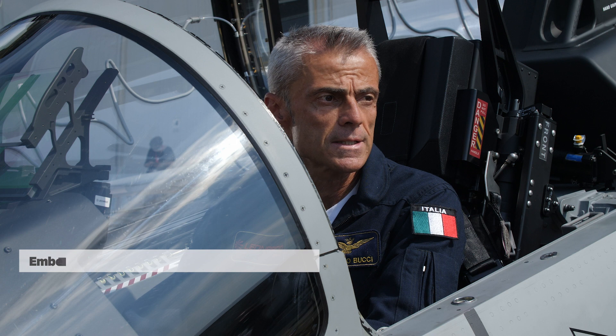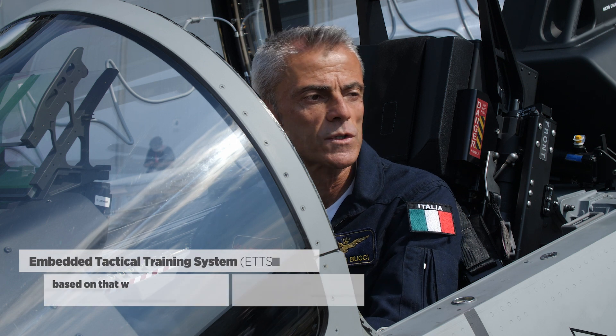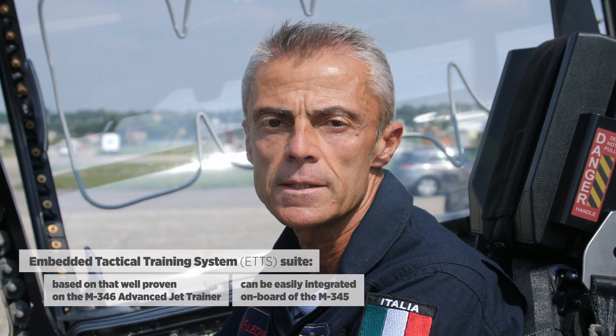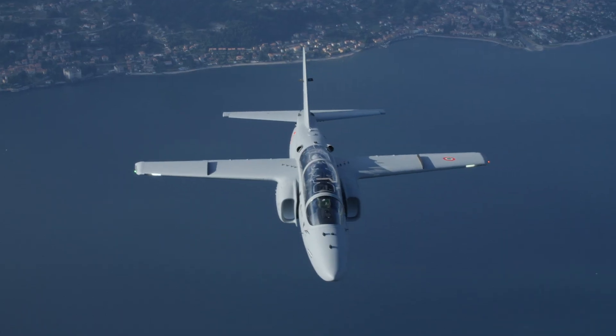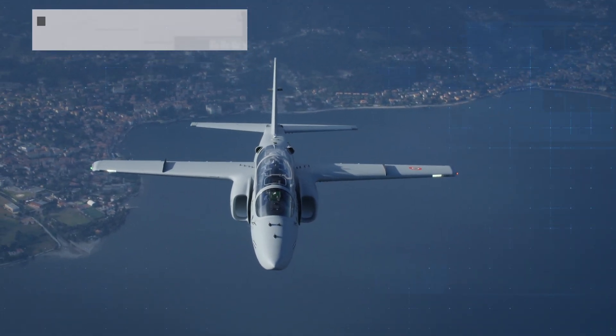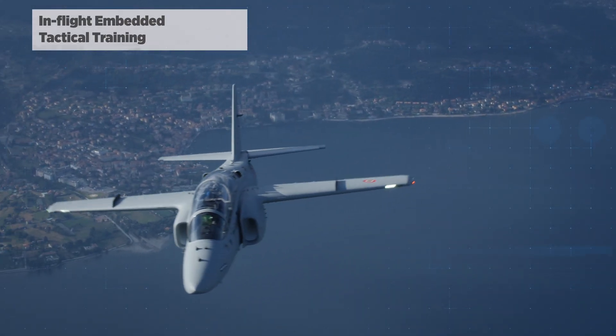The embedded tactical training system, ETTS, based on the well-proven M346 program, can be easily integrated in the M345. ETTS in the M345 can provide both student and instructor with on-board simulation.